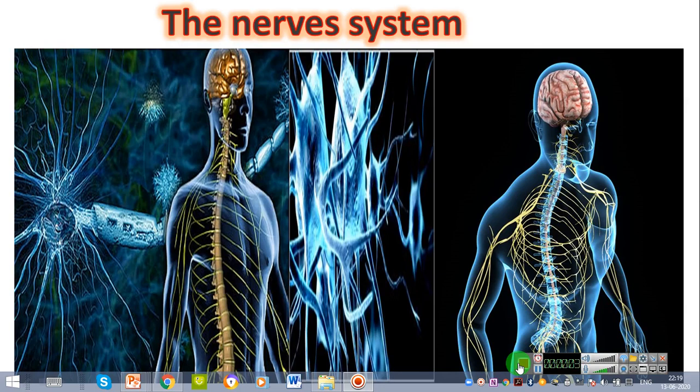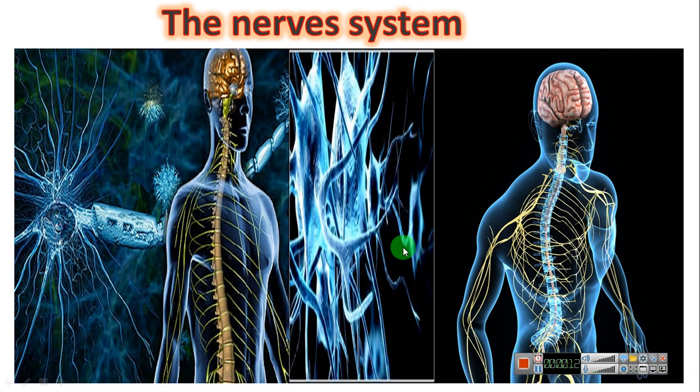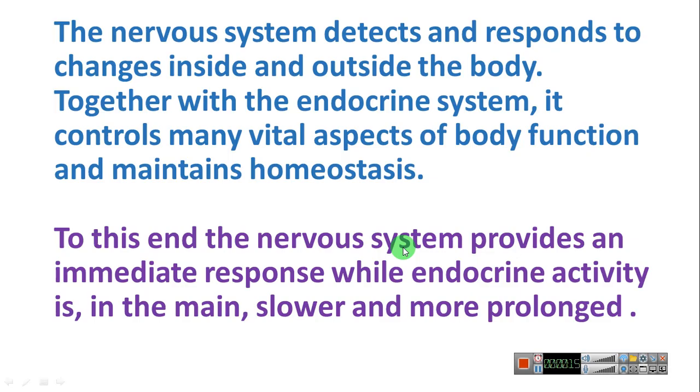Good afternoon, my dear students. Today we are going to start the nervous system. The nervous system detects and responds to change inside and outside the body. Together with the endocrine system, it controls many vital aspects of body function and maintains homeostasis.